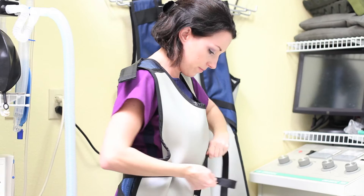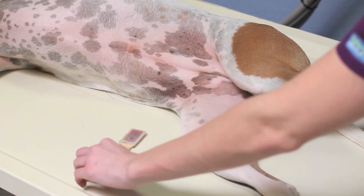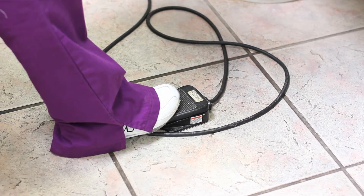The simplicity of digital x-ray minimizes repeat exposure, uncomfortable positioning of your pet, and the time your pet must stay still to take an x-ray.